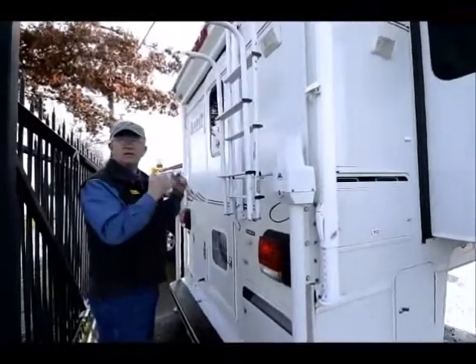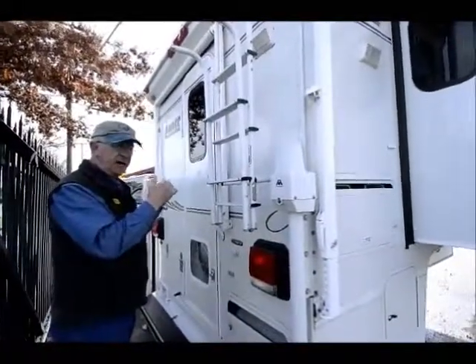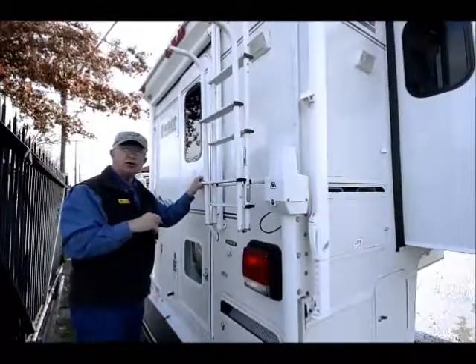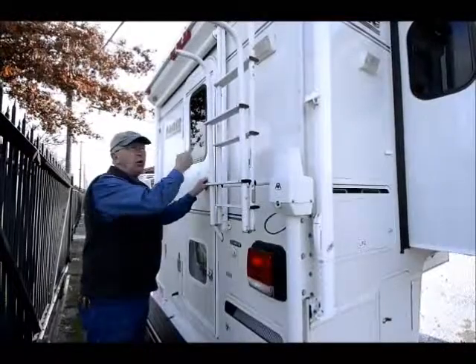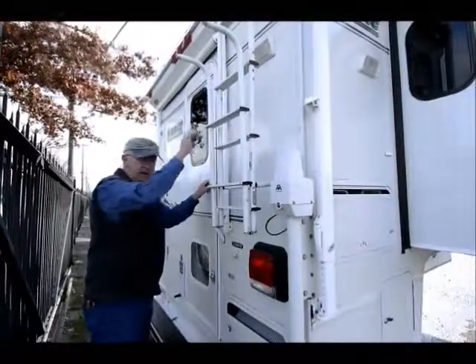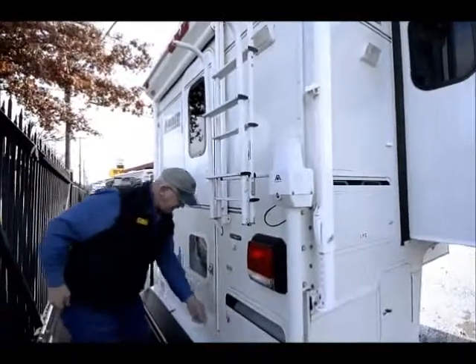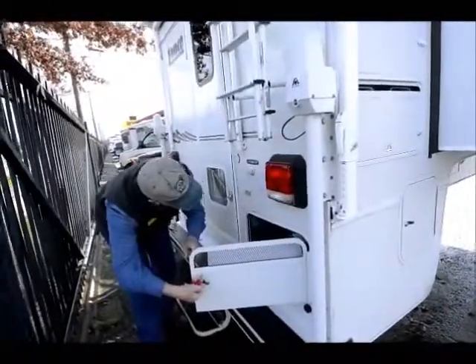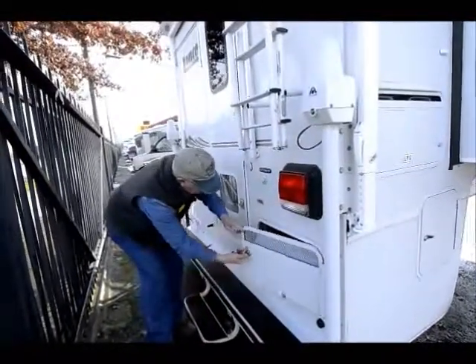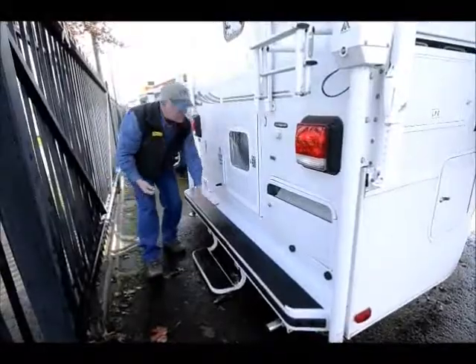In the back end here we have a ladder to get up onto the roof. We have an emergency exit in the front over the bed — if for some reason the door should get jammed, I can climb up through my emergency exit, walk on the aluminum roof and come down the outside ladder. Over on this side I have a built-in 3600 LP generator, and a nice step that flips down when you need it and flips up when you're traveling.